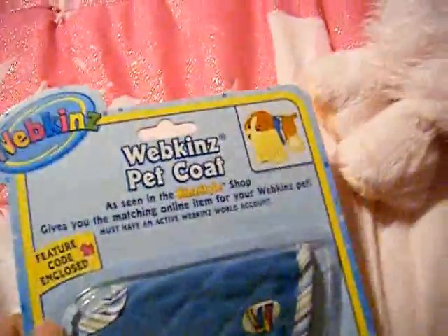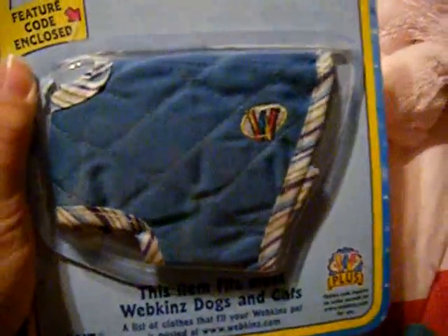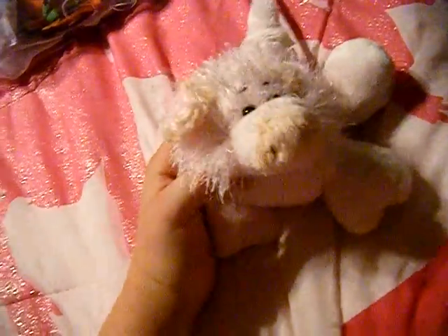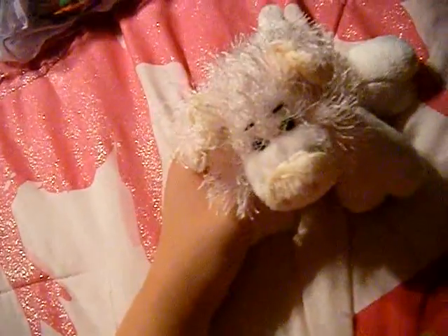I got this Webkinz Pet Coat and it's really, really cute. I love it. I didn't make the codes or anything. So I got one Kinz Style and two Webkinz.